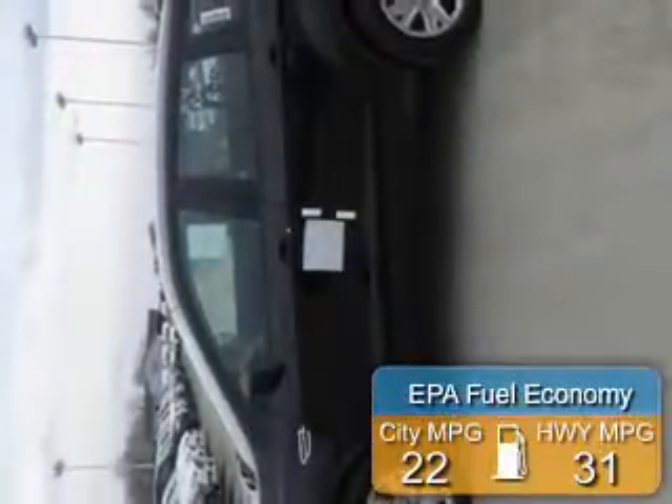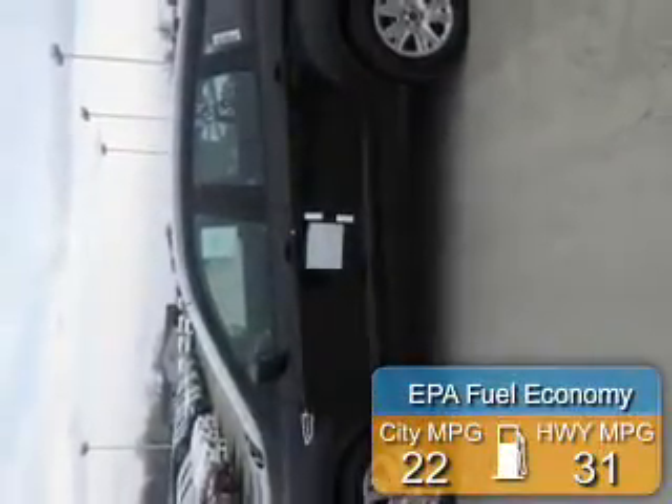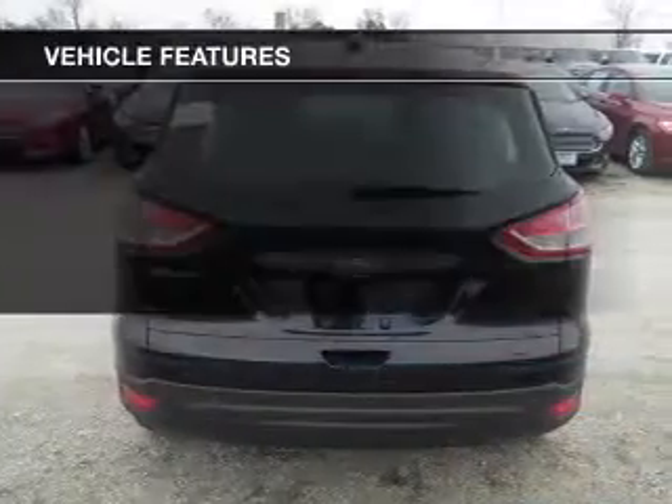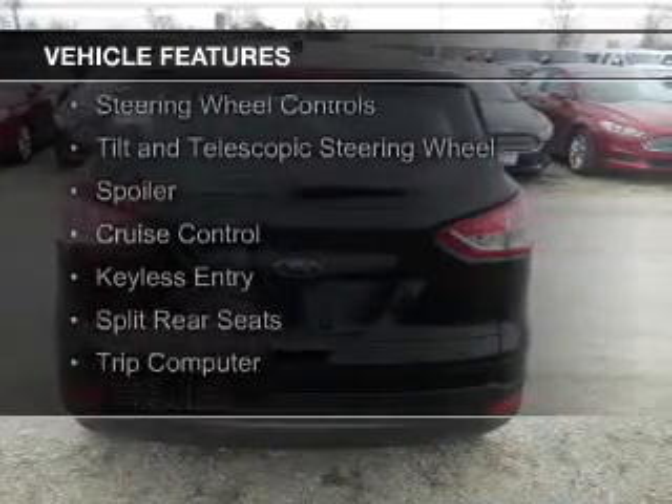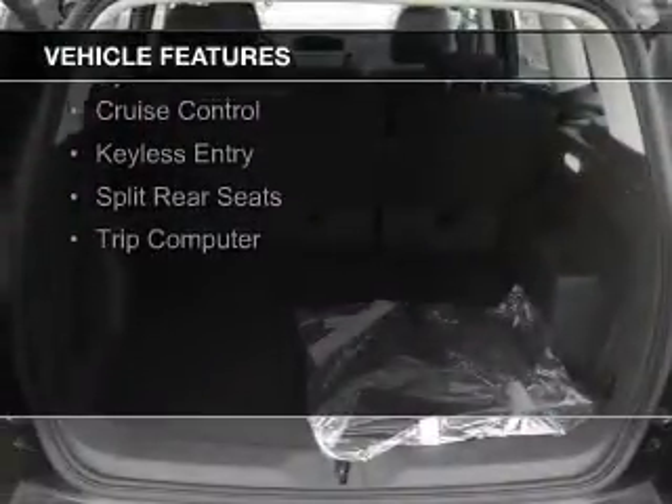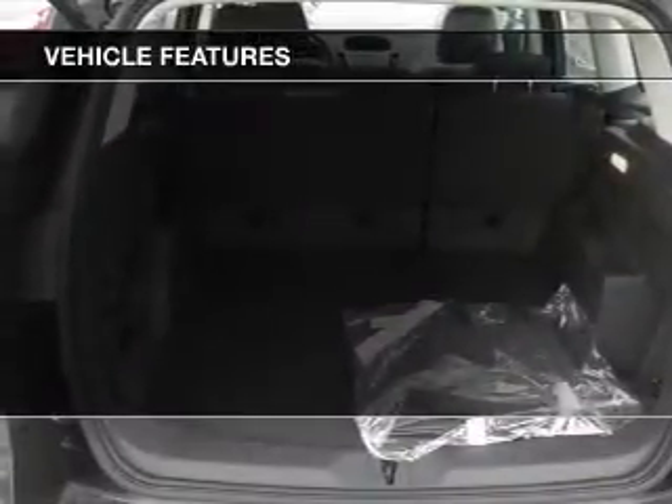Great fuel efficiency saves you money by requiring fewer trips to the gas station. The features include internet connectivity, Bluetooth connectivity, Ford Sync voice activation, steering wheel controls, and a tilt and telescopic steering wheel.